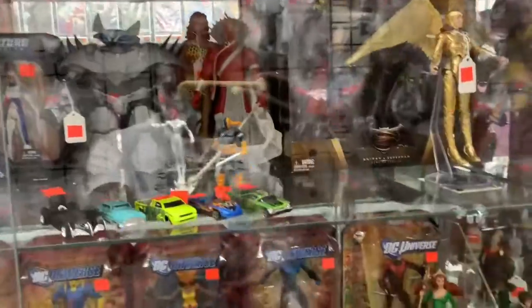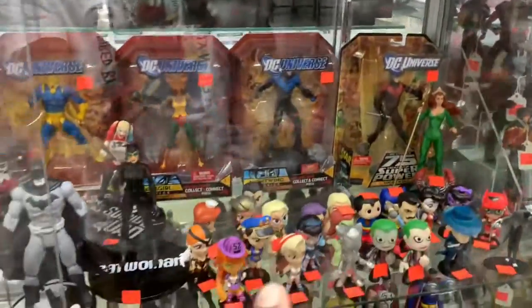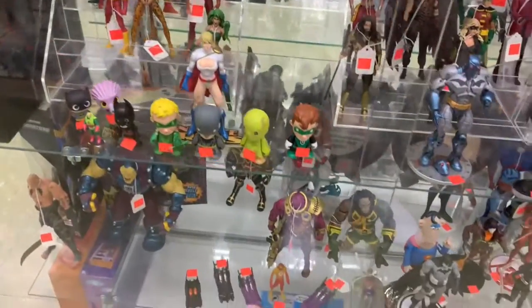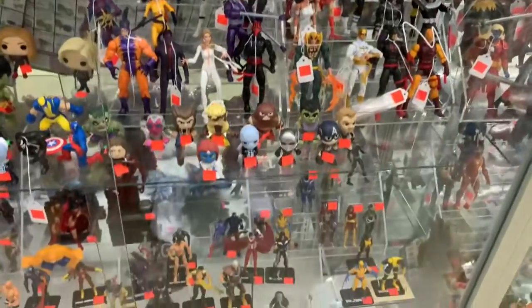They don't have too much of the G.I. Joes, but it's okay. Right here we're getting into the DC Universe section. A lot of loose figures — if you're into loose collections, this is the place to be. Pretty decent deals. I remember having all these Marvel Legends — this is crazy. Seeing the three-inch ones at the bottom and it goes up to the six-inch ones.